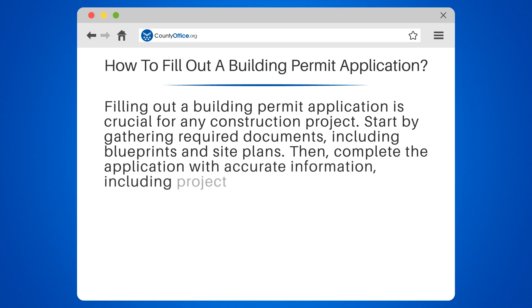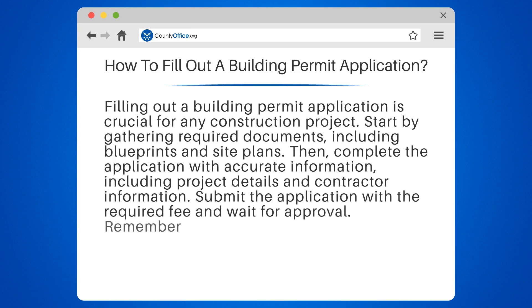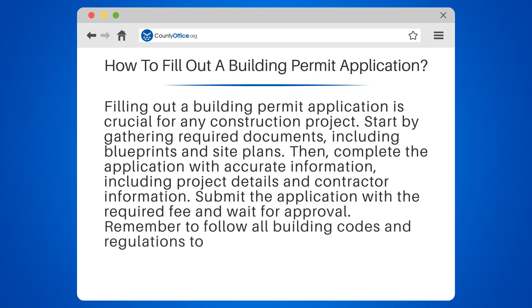Complete the application with accurate information, including project details and contractor information. Submit the application with the required fee and wait for approval. Remember to follow all building codes and regulations to ensure a safe and successful project.